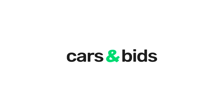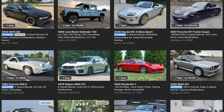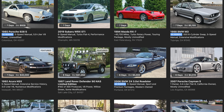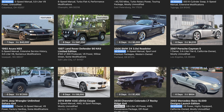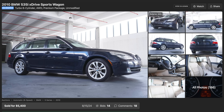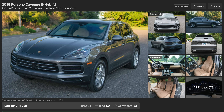Today's video is sponsored by Cars and Bids, which is my online car auction website for modern enthusiast cars. So far, Cars and Bids has sold almost $500 million worth of cars — all sorts of special and cool stuff. If you're looking to sell your enthusiast car, reach a vast audience at carsandbids.com.